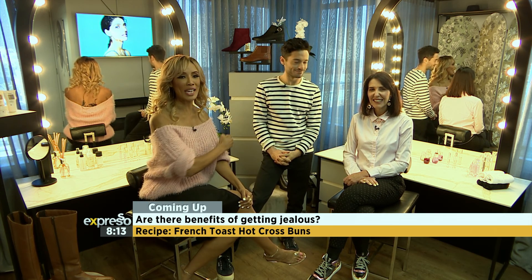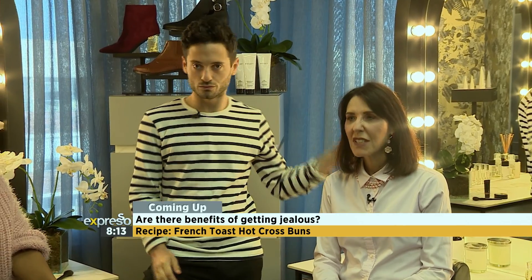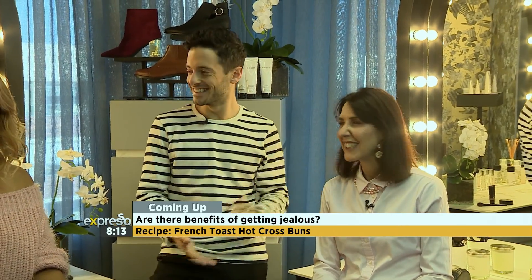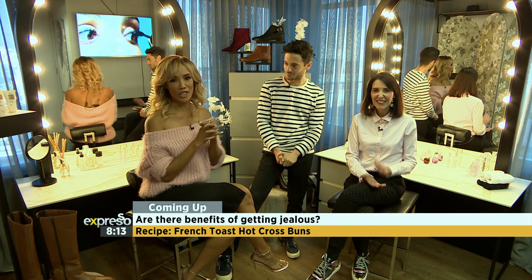Dr. Eva is going to join us on the couch. We're talking all things jealousy — please do give us a call on our number that we'll be sharing with you after this, and of course stay tuned to Express It, because relationships on a Monday — it's always a hot topic.